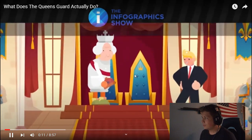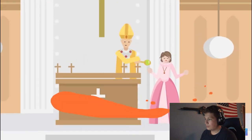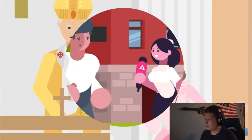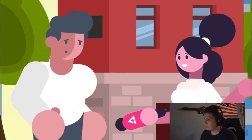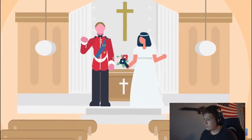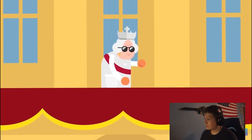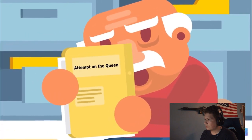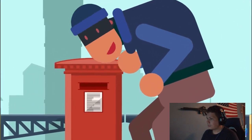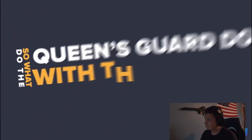Queen Elizabeth II is the longest serving British monarch and the current longest serving monarch in the world. Since she took the throne in 1952, much has changed in the UK. Polls in 2018 revealed that two-thirds of the British public were not interested in the royal wedding. We can only find one instance when someone planned to take out the queen — a New Zealand teenager who planned to do just that in 1981. So what do the Queen's Guard do with themselves all day?